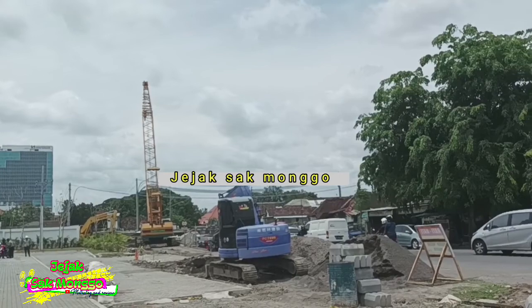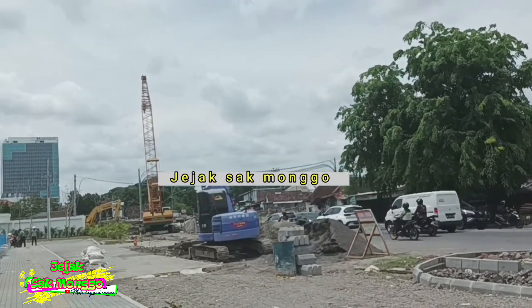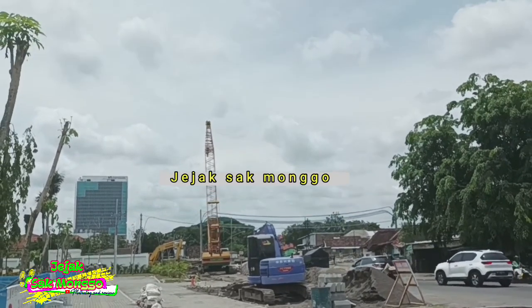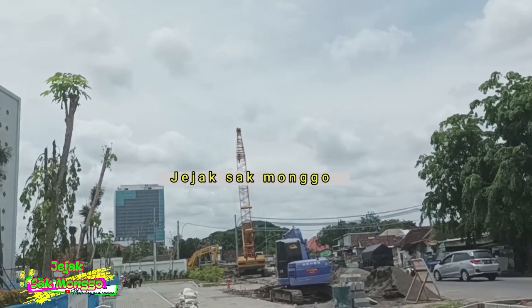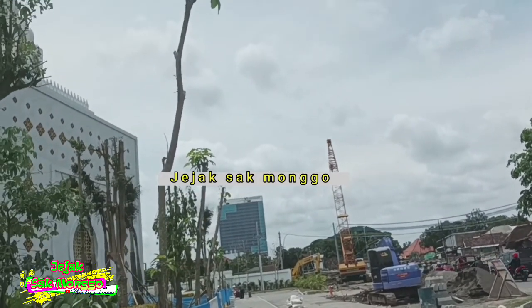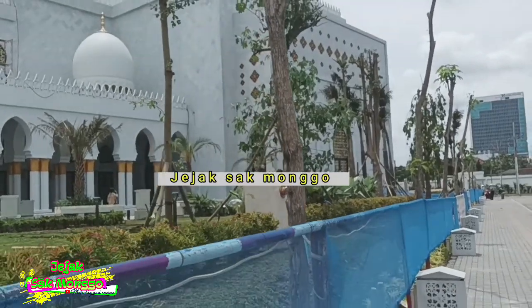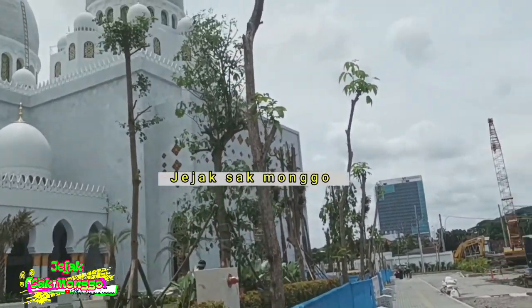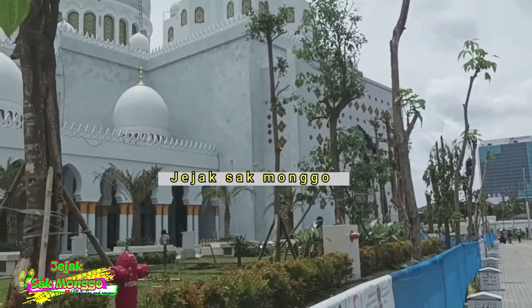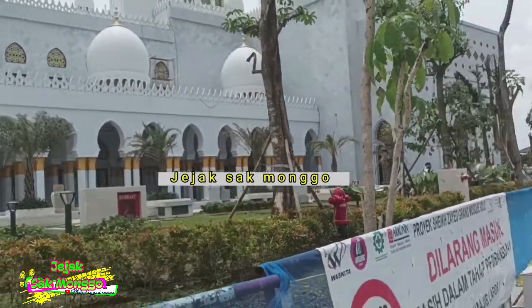Tentunya ini nanti akan menjadi daya tarik wisatawan. Saya berharap semua wisatawan tidak hanya foto-foto saja di sini, tetapi tetap melaksanakan ibadah. Mampir sholat, bukan mampir foto saja.